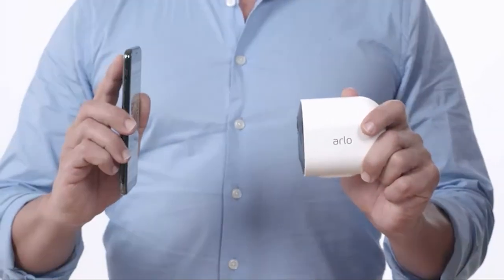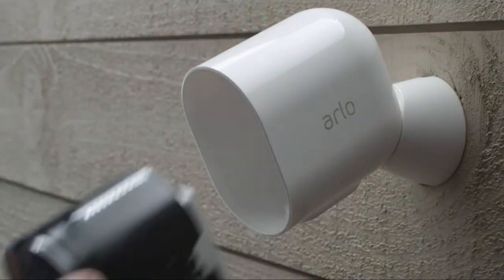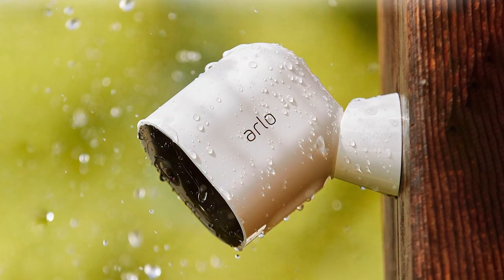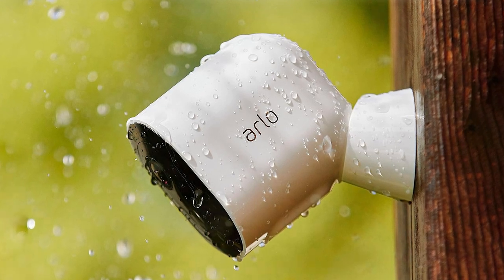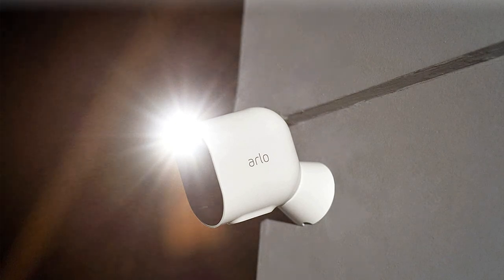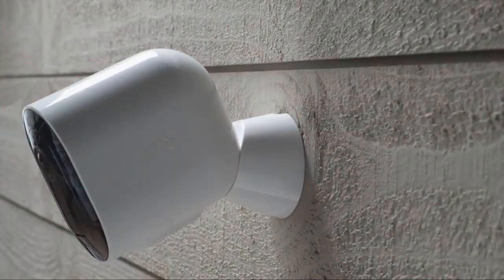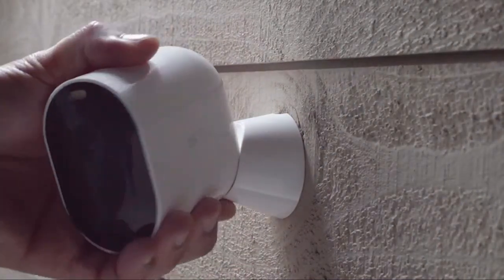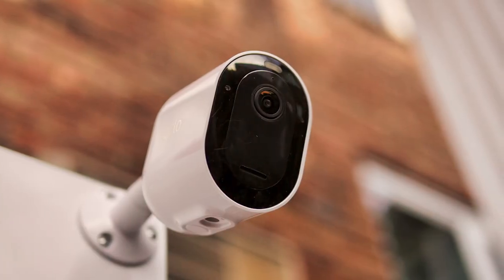Moving on to number two, we have the Arlo Pro 4 Spotlight Camera — a cutting-edge addition to the Arlo family, redefining home security with its robust features. This wireless camera boasts 2K HDR video quality, delivering stunning clarity and color in every frame. Its 160-degree field of view ensures no corner goes unnoticed. What sets the Arlo Pro 4 apart is its integrated spotlight, which illuminates dark areas when motion is detected, acting as both a deterrent and providing crystal clear night vision.